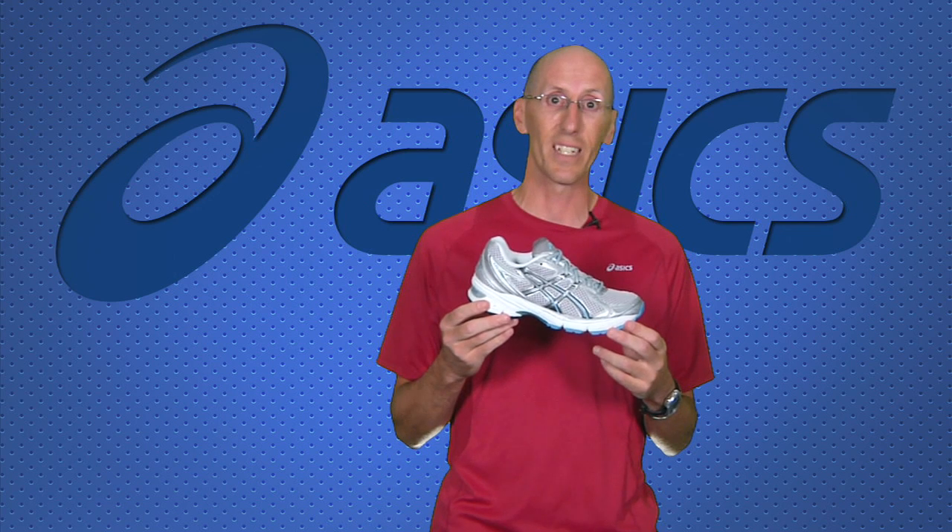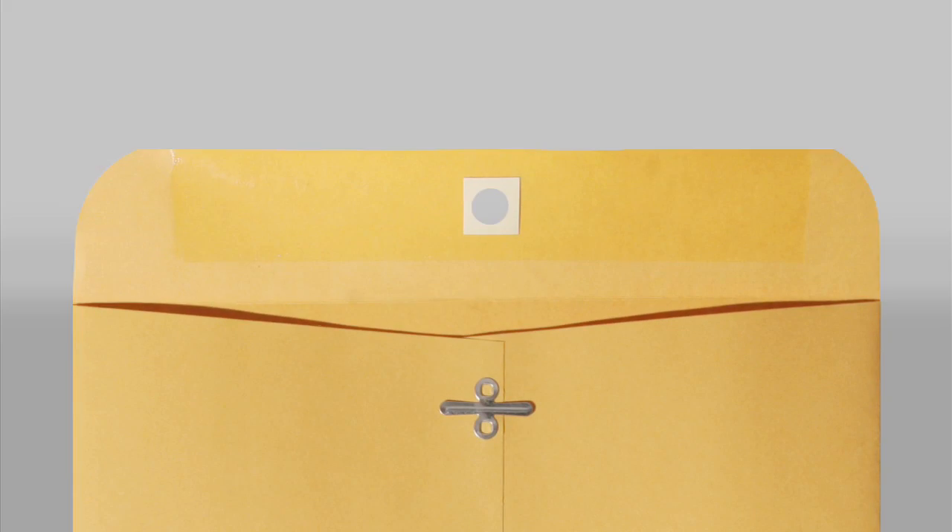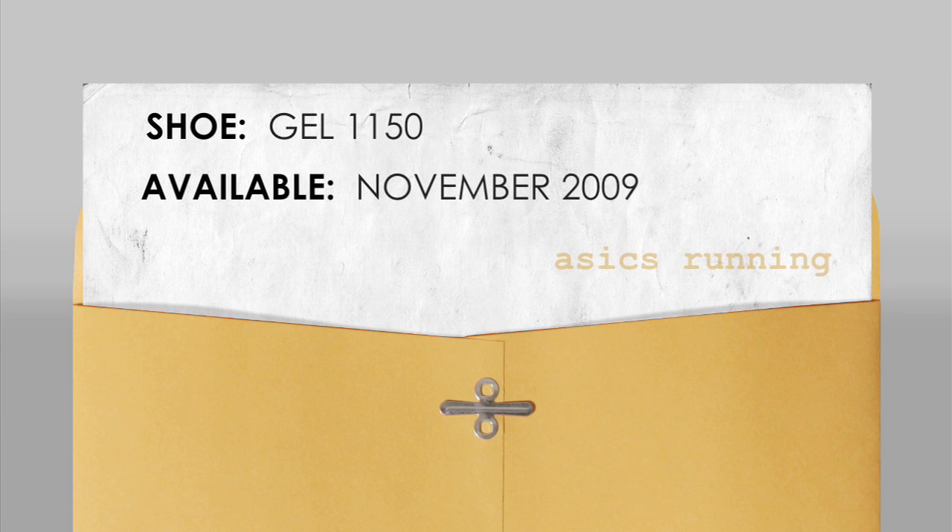The Asics Gel 1150, available Spring 2010.